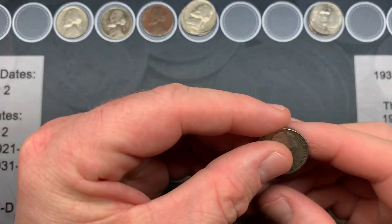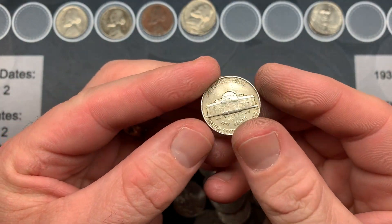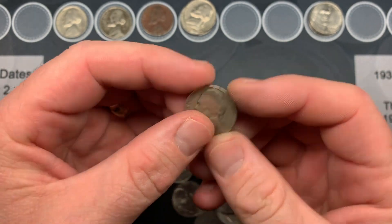The very next roll, roll ten, we have another 1946 — this time it's a Philadelphia. Let's keep going.